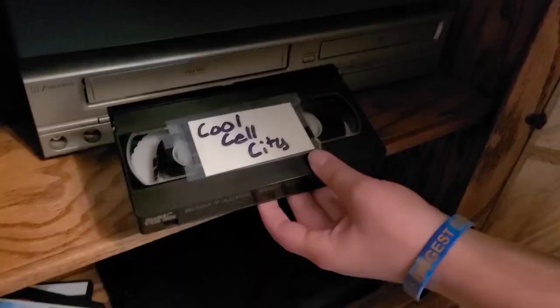Good morning class. Today we're gonna have so much fun. Instead of doing paperwork, we are going to watch a video about cell parts. Let's get to it.